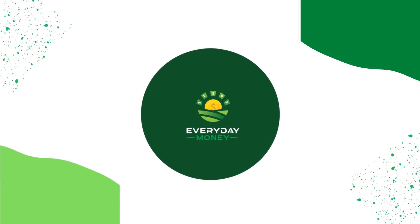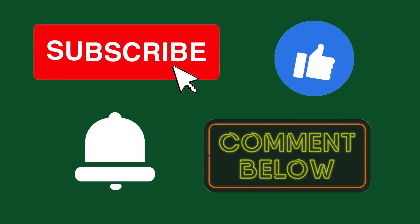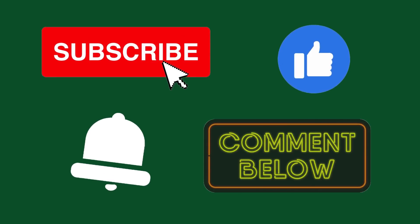But before we go further in this video, welcome to Everyday Money, where we will teach you the most up-to-date making money online ideas, tips, and tricks. Don't forget to subscribe to the channel, hit the like button, and press the notification bell so that you'll be notified whenever I upload a new video. And lastly, don't forget to leave a comment below.